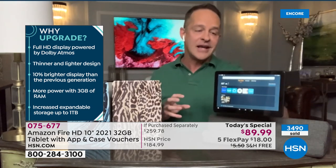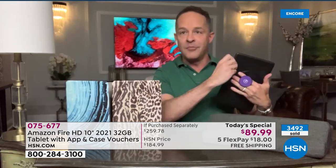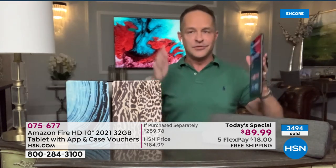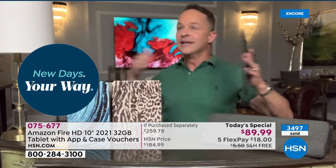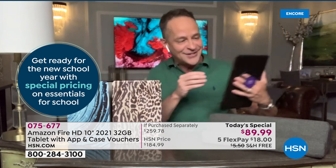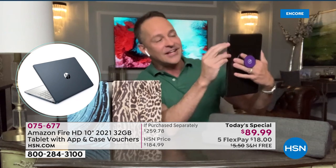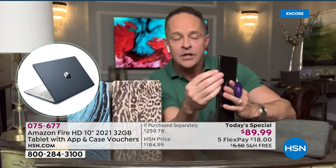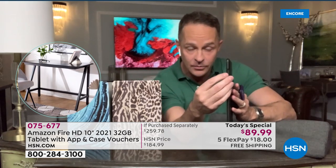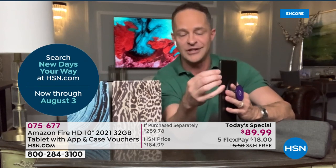32 gigs of built-in memory and it's expandable now up to a full terabyte. So if you want more memory — a lot of tablets that you buy have fixed memory — the memory today is going to be the same memory in 10 years. But that's not the case here. Here, if you want to expand it, you just pop in a card in the expandable memory card slot and you can expand it up to a full terabyte, which is actually more than any solid state computer that I've sold in the past year.